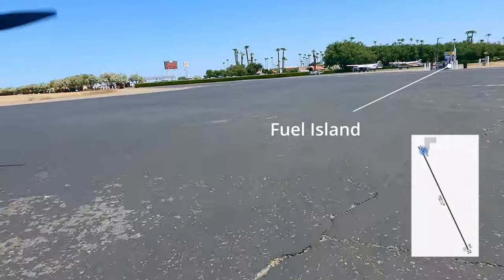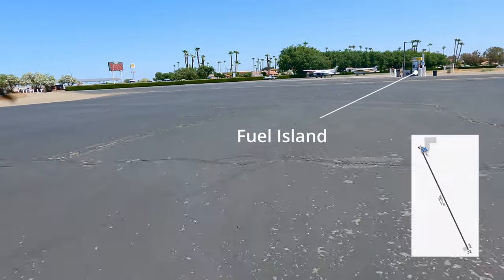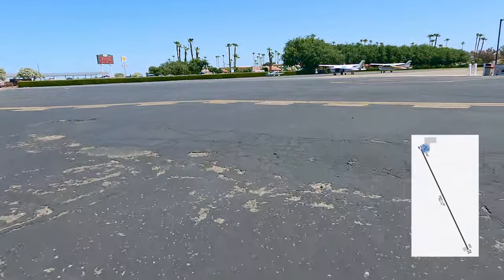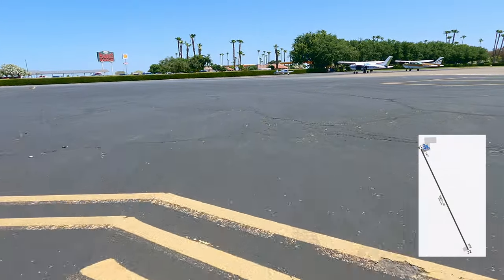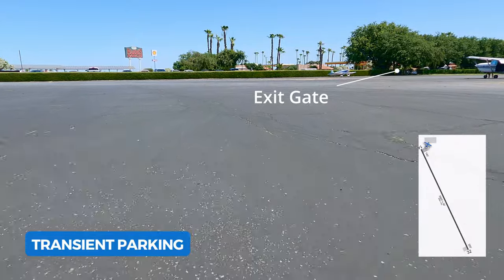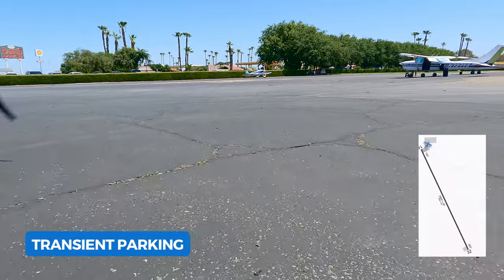So keep that pilot certificate handy. Fuel is available, but when reading ForeFlight it looks like there is possibly a history of the fuel pumps not working, so plan for fuel not to be available or call ahead. We found the price of fuel here to be a little bit more expensive, so we opted not to get any on our visit — but the fuel pumps were working this day.